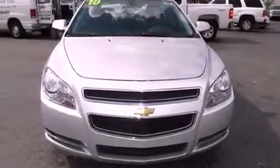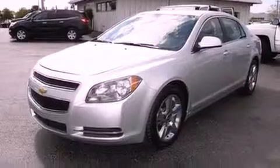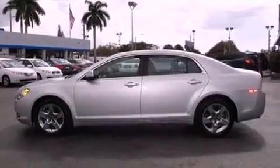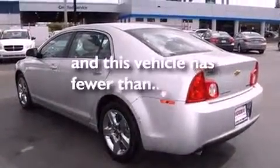Features include XM satellite radio, a low-tire pressure indicator, traction control and stability control systems, performance tires, an engine immobilizer theft deterrent system, a passenger side vanity mirror, OnStar, an anti-lock braking system, cruise control, and this vehicle has fewer than 40,000 miles on the odometer.